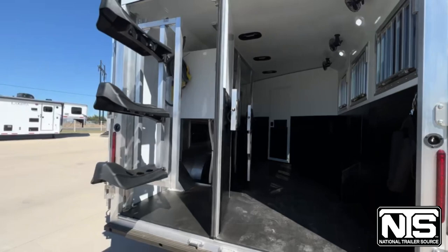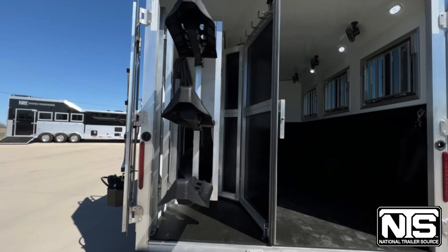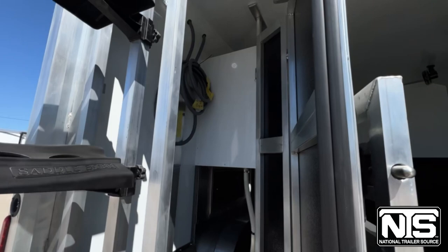You've got a swing out saddle rack here in the tack room. That tack room is collapsed, and that saddle rack is removable. This trailer is generator ready, so you've got your fuel lines, your fuel fill. We just need the actual generator, pump, all of that hooked up and tied in.